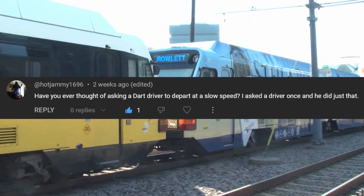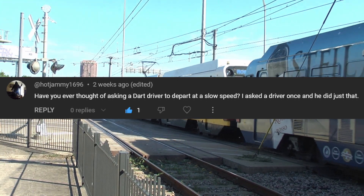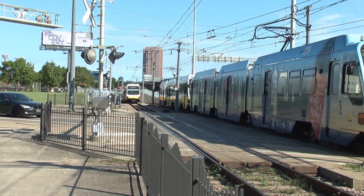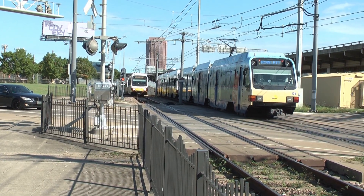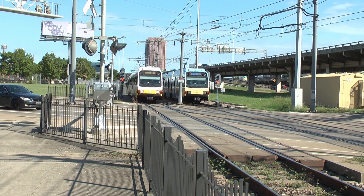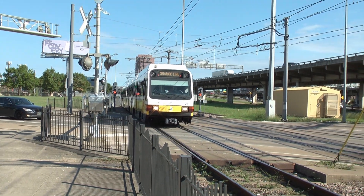HotJammy1696 asks: have you ever thought of asking a DART driver to depart at slow speed? I have not — I haven't really found much of a use for it, honestly. I haven't really had a need to record the sound of the inverters. I don't think I ever will, but it would be really cool to at least get an audio sample sometime. Maybe someday I'll ask them, but not now.